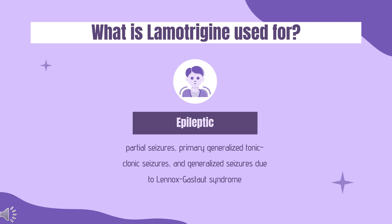It is also indicated for conversion to drug monotherapy for those at least 16 years of age or older with partial seizures, who are currently receiving treatment with carbamazepine, phenytoin, phenobarbital, primidone, or valproate as the single anti-epileptic drug (AED).